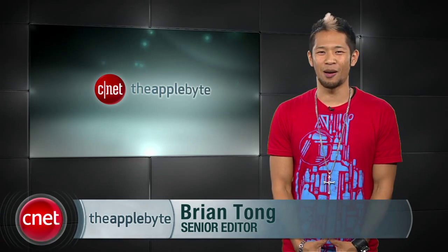What's happening? Brian Tong here, and welcome to the Apple Byte — all the good and bad inside the world of Apple.